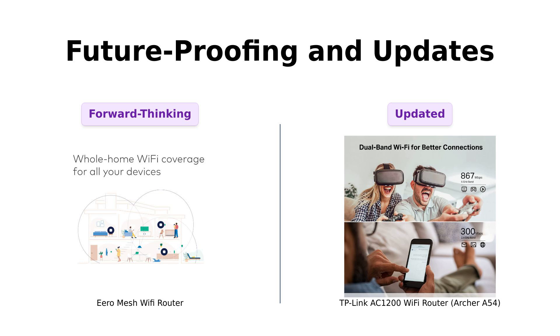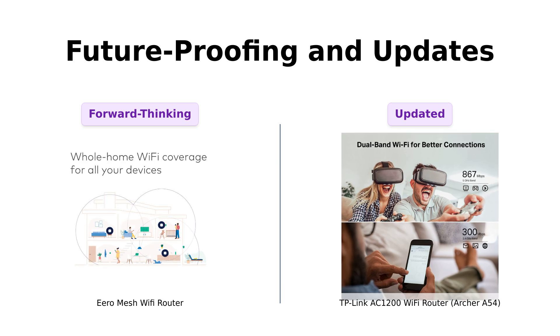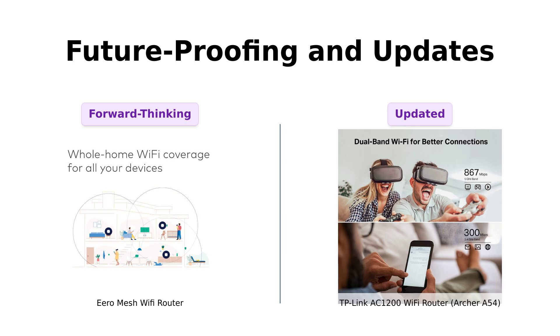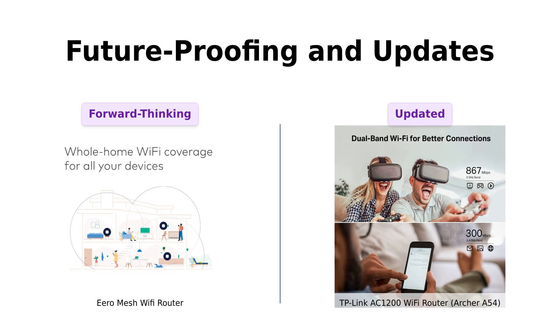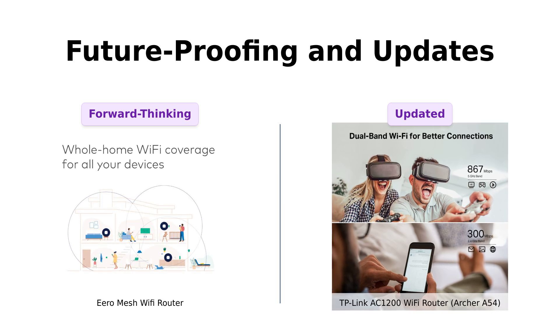Finally, future-proofing and updates. Eero receives automatic updates to keep your network safe and secure, so you can sleep at night knowing your Wi-Fi is getting smarter while you drool on your pillow. TP-Link also keeps things updated with WPA3, but doesn't quite promise the same level of ongoing improvements. So if you want your Wi-Fi to age like a fine wine, Eero is your best bet. Another point for Eero!